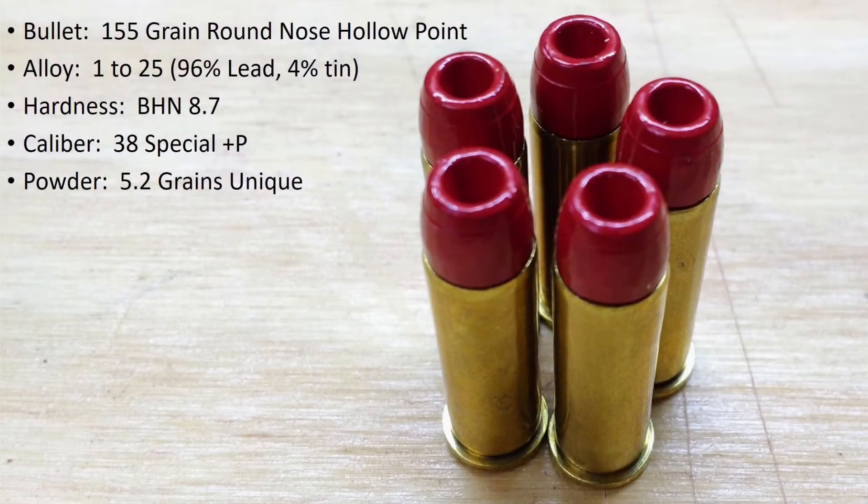We've run several tests now with the .44, and today I'm going back to the .38. I'll be testing the .38 Special Plus P with a 155 grain hollow point cast from the 1-25 alloy, which gives it a BHN of 8.7. These are loaded with 5.2 grains of Unique.